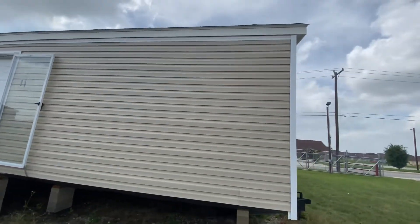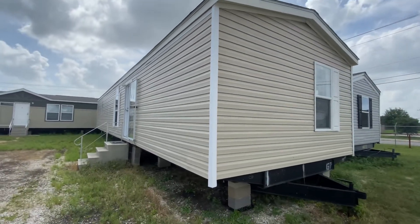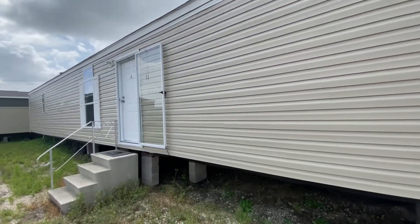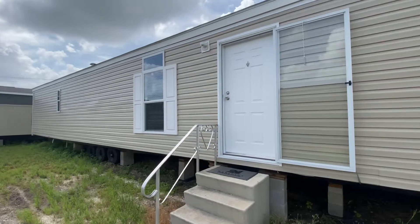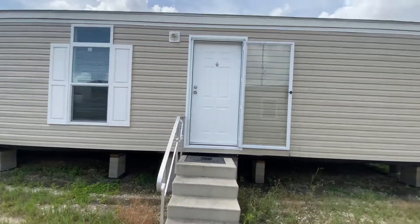Look at this beautiful single-wide. It's a 2021, two-bedroom, two-bath, single-wide. Come see me at 8305 West US-90, San Antonio, Texas, or call me at 402-707-5267. This house is ready for you and your family, so come see me.